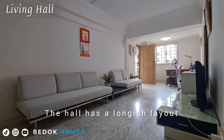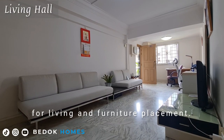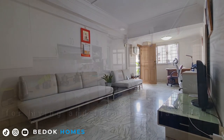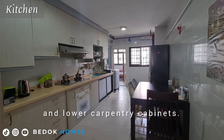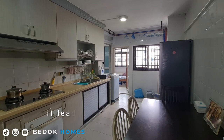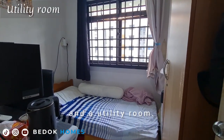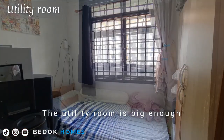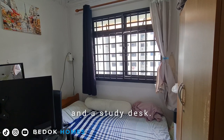The hall has a longish layout that gives you ample space for living and furniture placement. The enclosed kitchen has a row of upper and lower carpentry cabinets. Towards the end, it leads to the common bathroom and a utility room, which is big enough to fit a single bed, a cupboard, and a study desk.